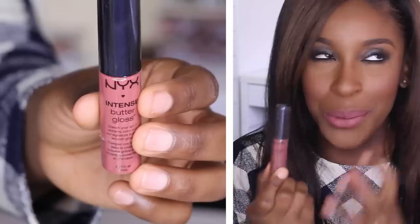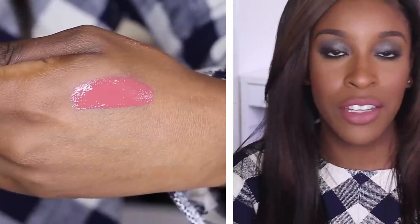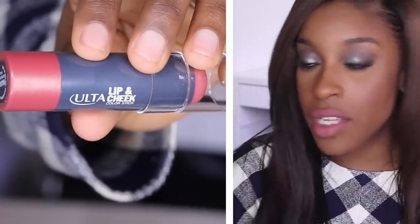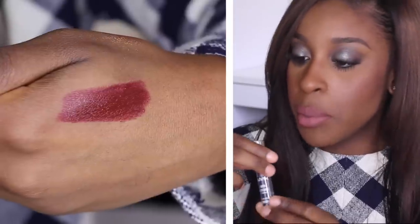I have some lip products. One is an Ulta brand matte lip cream, which you guys know I'm a mega huge fan of — love me some matte lip creams. I also have the NYX Butter Gloss. If there's anything I'm truly madly deeply in love with it's NYX and those butter glosses — they're so moisturizing and they smell like heaven.